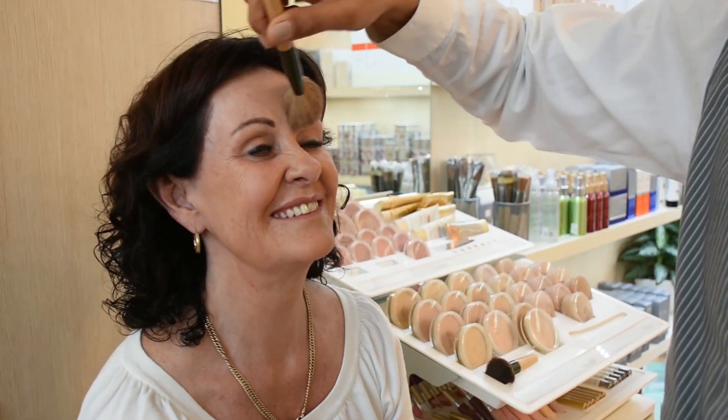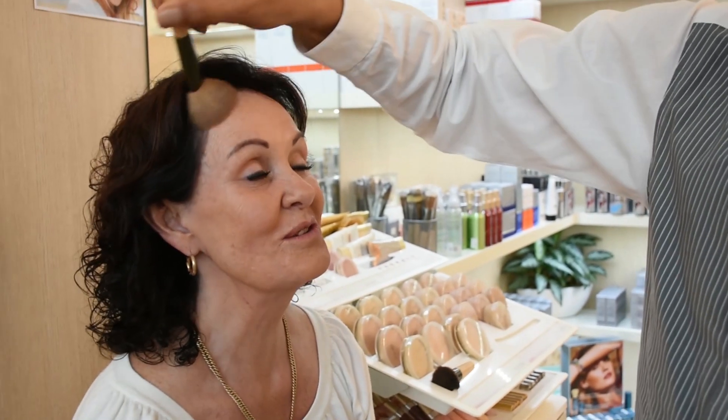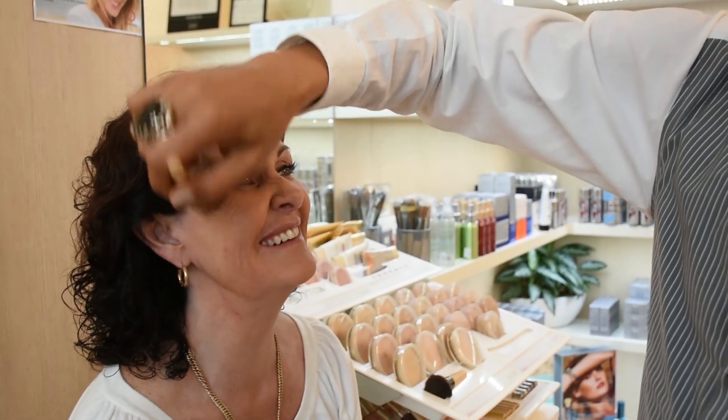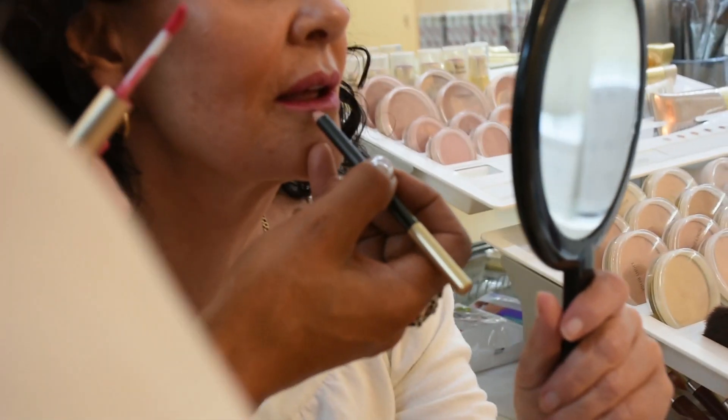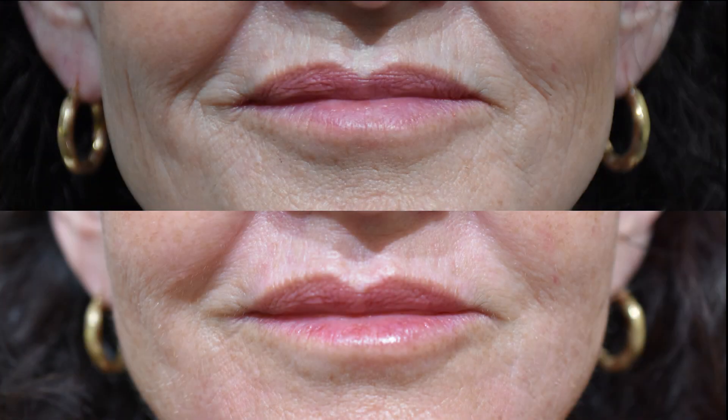Once you're happy with the results, we make a booking for your two-week follow-up, where we can make necessary tweaks and take after photos. And to ensure you walk out feeling your best, our lovely skin concierge Chris applies some beautiful mineral makeup.